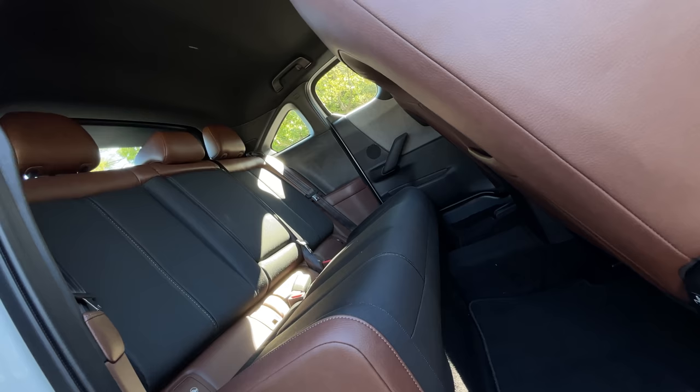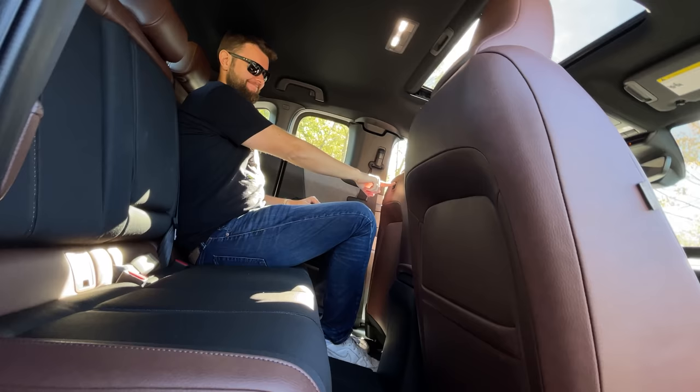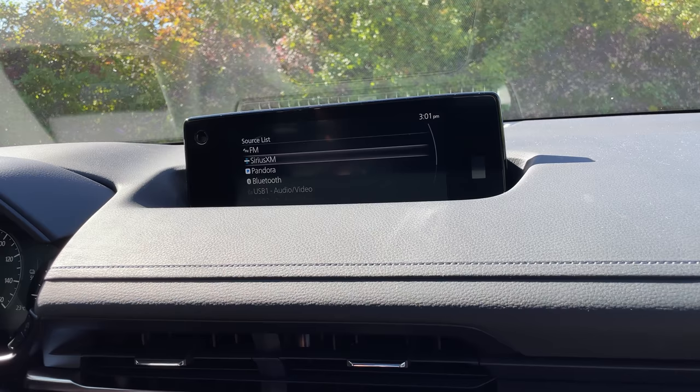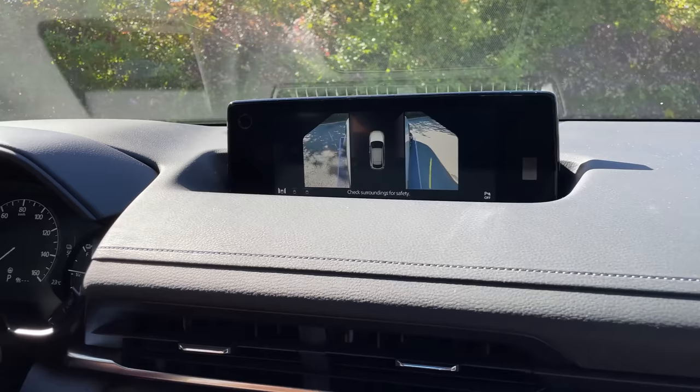Backseat room is actually okay if you're sitting behind a shorter person, but behind me at six foot one and a half, not so good. There's a surprising amount of room back there, and it's cool that there's a power button on the back of the driver's seat so rear passengers can move it forward. We've got a small sunroof — Mazdas never have a full panoramic roof. Other cool features: Apple CarPlay and Android Auto work well, and there are pretty high-quality 360 cameras with hard buttons on the left to control them, plus a traction control button.